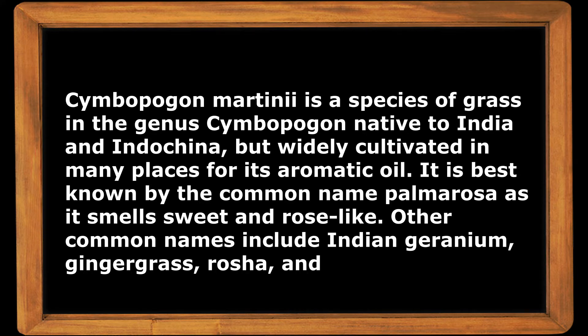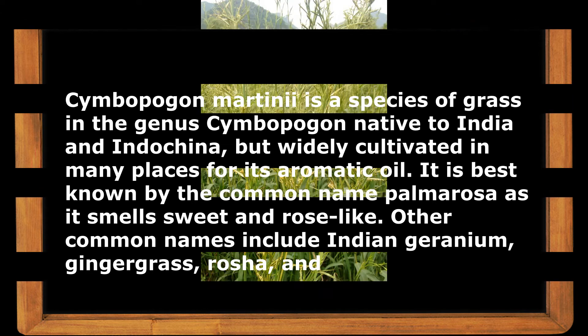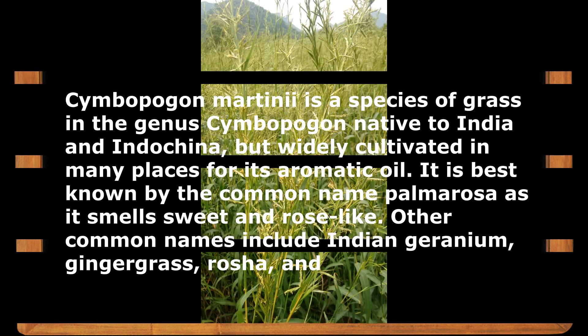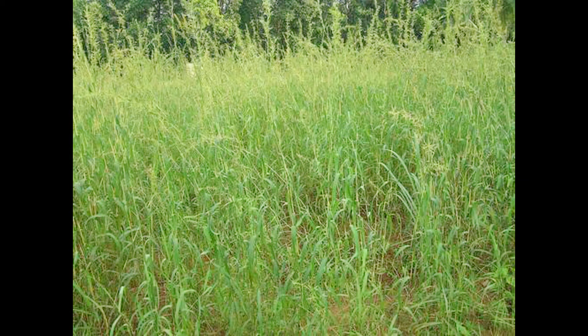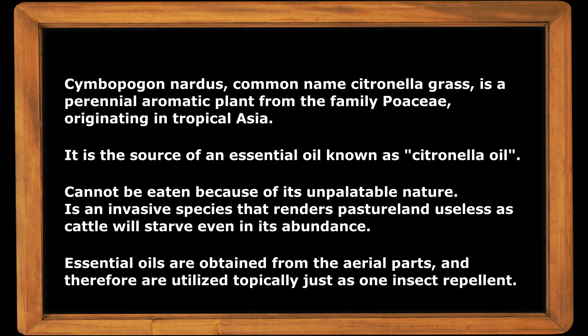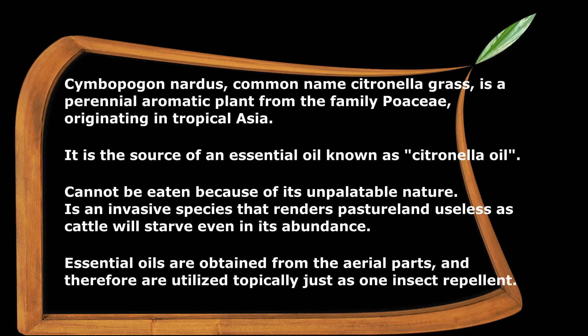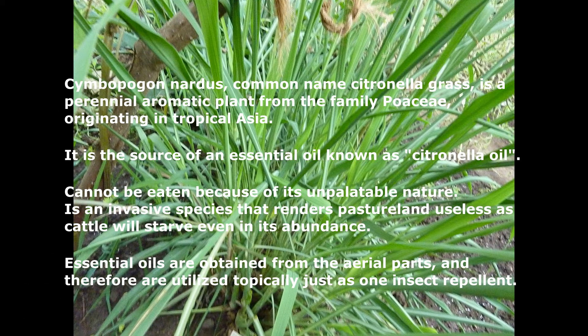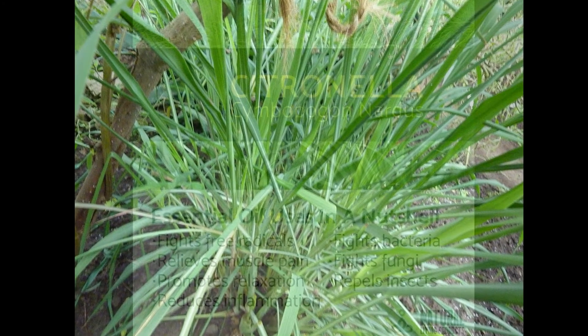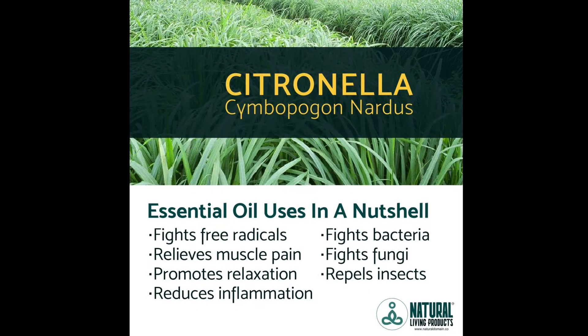Cymbopogon martinii is a species of grass native to India and Indochina, best known by the common name palmarosa, as it smells sweet and rose-like. Cymbopogon nardus, common name citronella grass, is a perennial aromatic plant from the family Poaceae originating in tropical Asia, and is the source of an essential oil known as citronella oil.